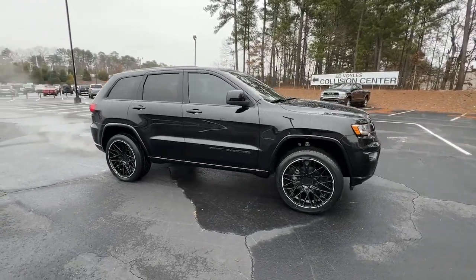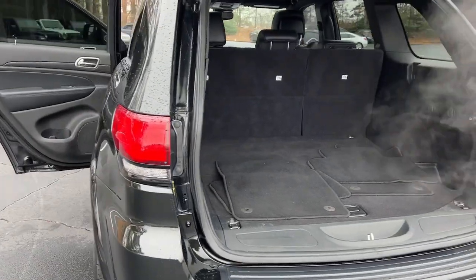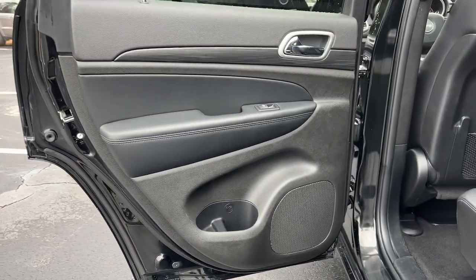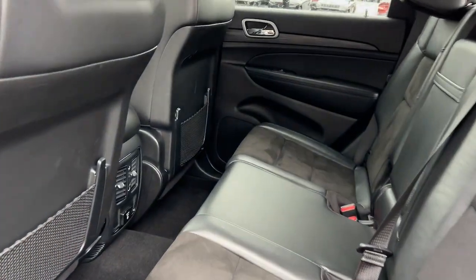These are just some of the great options this vehicle comes with: pre-collision system, sunroof/moonroof, keyless entry, navigation system, four-wheel drive, fog lamps, V6 cylinder engine, backup camera, woodgrain interior trim, and keyless start.